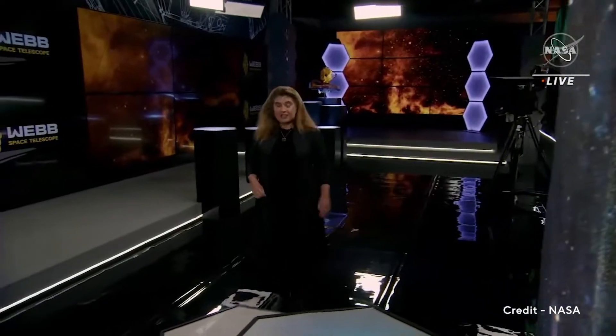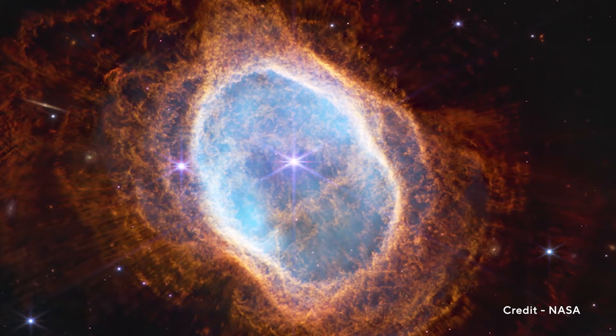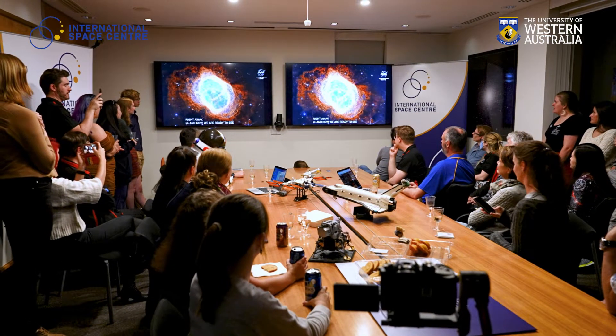Skywatchers, this is the day we get the first science images back from the James Webb Space Telescope, and you've got a front-row seat to the cosmos. Webb's first image of a star dying — a planetary nebula called the Southern Ring.